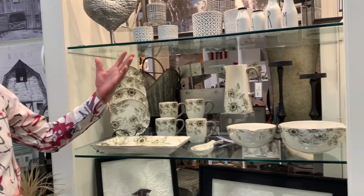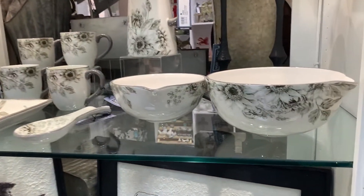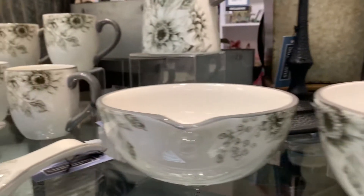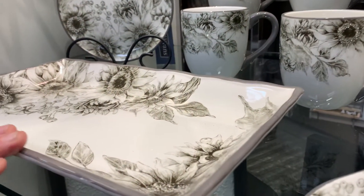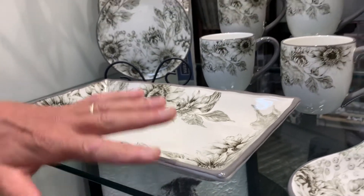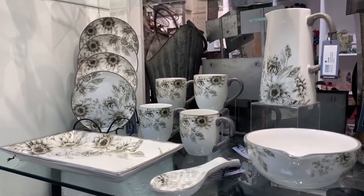We'll start out here talking about some of the features. Our tabletop section here that you see right in the very middle is really a fun sunflower pattern. What we've done is taken that sunflower pattern and really grayed it out — we took the color out and then trimmed it with a nice mid-tone gray that really accents and finishes the edges. This is a really fun collection of tabletop for your country kitchen.